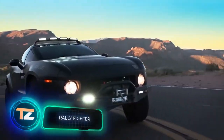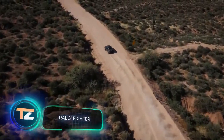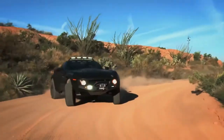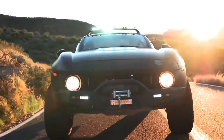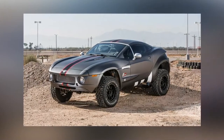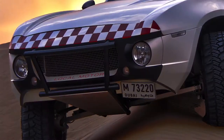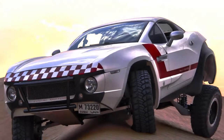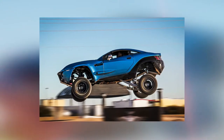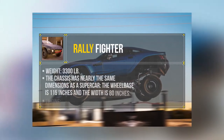Rally Fighter. This is the world's first car developed using co-creation design. Local Motors held a contest in which anyone could submit their version of the design and allowed people to create the car of their dreams. The process took place online and anyone could comment on the design. This Rally Fighter features one of seven designs chosen from 7,000 submissions. It has a front mid-engine, rear-wheel drive and a reinforced plastic-coated steel frame.